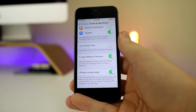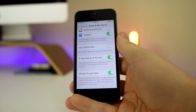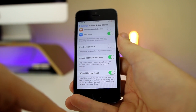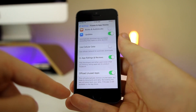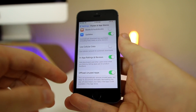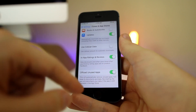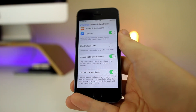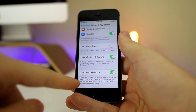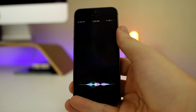One feature that will really come in handy for 5s users — especially those on 16 gigabyte devices — is Offload Unused Apps. It automatically removes unused apps but keeps all their documents and data, so reinstalling the app restores your data if it's still available in the App Store. Your iPhone will detect when you haven't used an app in a while and suggest offloading it, which is a great way to save space.